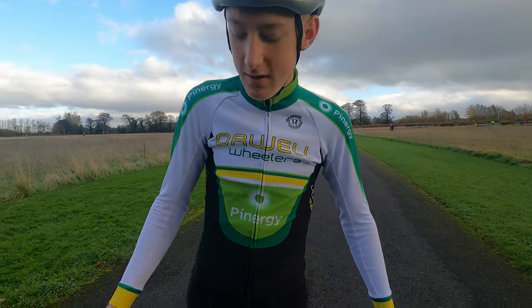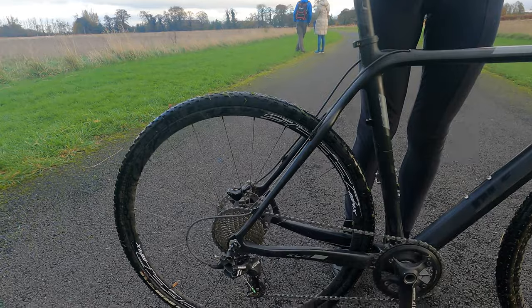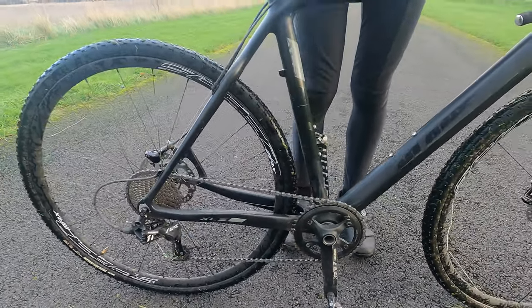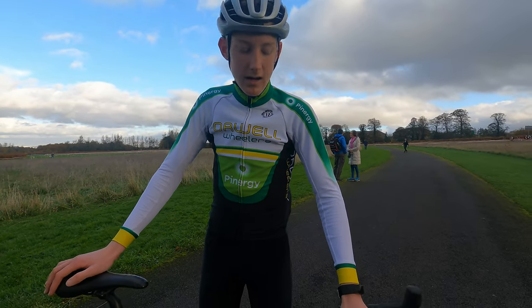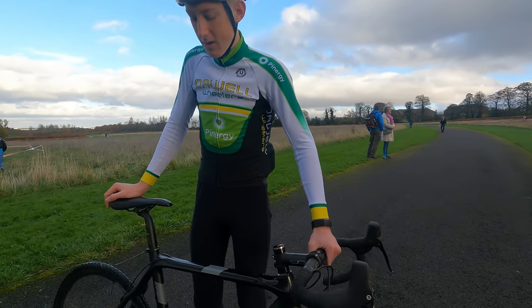So what kind of groupset have you on in this Conor? It's a 10 or 11 groupset, a 1x11. Carbon fibre frame? Yeah, carbon fibre frame and all the minimums.